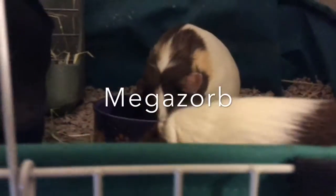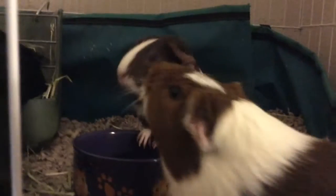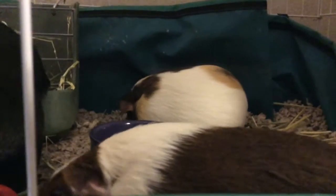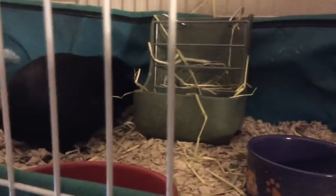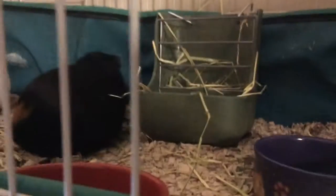One bedding that is really good is Megazorb. They do not have that in the US from what I know, but they do have it in the UK, so if you live in the UK it will be really good for the guinea pigs. Megazorb is very absorbent, it does not make your cage smell, and it lasts pretty long.